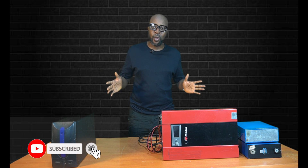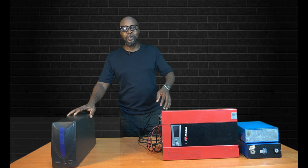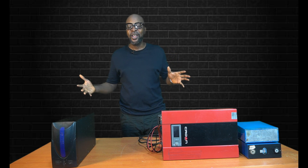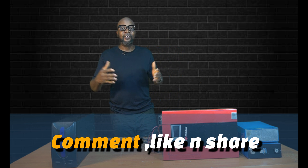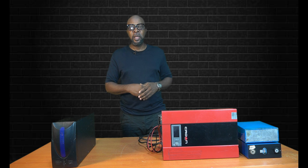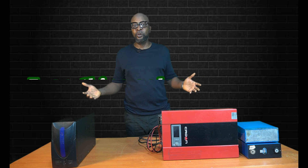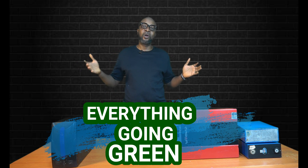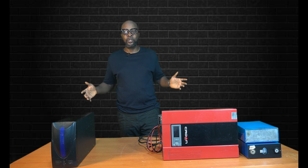Thank you very much — that's all we've got time for today. If you haven't subscribed, what are you waiting for? Click the subscription button right now and be officially part of this solar energy community. Don't forget to comment, share, and like. If there's anything you're finding very difficult to figure out, just comment below — I will attend to it by replying or doing a full video to explain it in the simplest of terms. Thank you so much, guys, and see you in the next one.